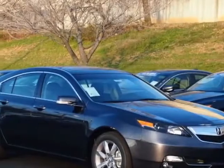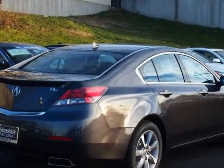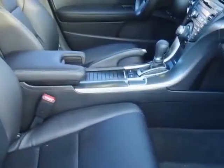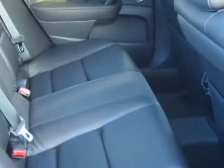Come take a look at this new 2013 Acura TL. For your protection, this vehicle has a full factory warranty. This vehicle gets an estimated 20 miles per gallon in the city and an estimated 29 on the highway.